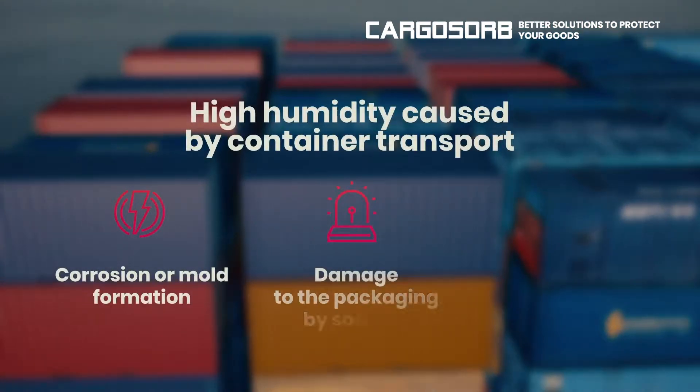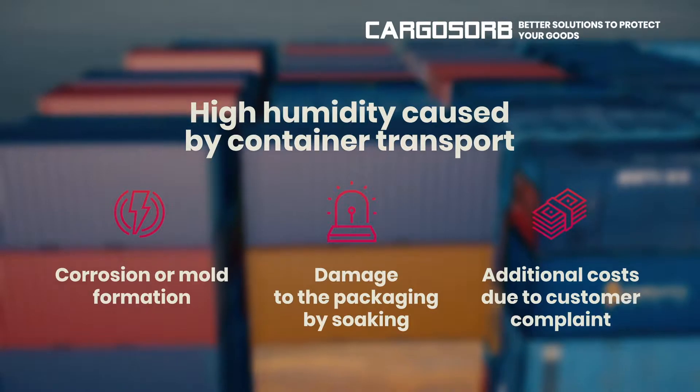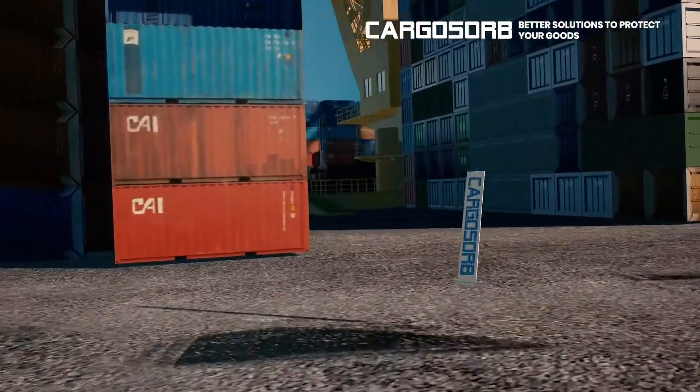High humidity caused by container transport leads to corrosion or mold formation, damage to the packaging by soaking, and additional costs due to customer complaints. This is our solution.